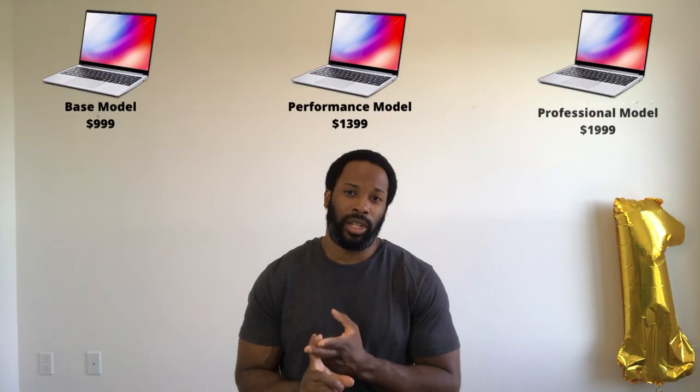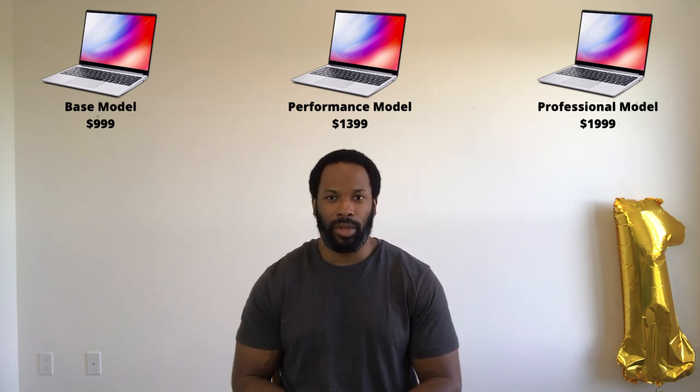If you haven't watched my last video on the Framework Laptop, here's a quick summary of what's been going on. The laptop opened up for pre-orders on Thursday, May 13th, and on the first day their base and performance models sold out, which caused their service to crash multiple times. The pricing for the base, performance, and professional models is $9.99, $13.99, and $19.99 respectively.